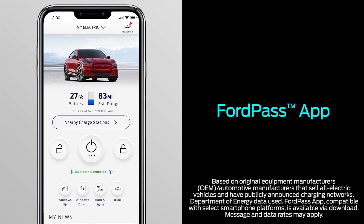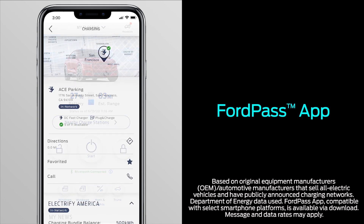The FordPass charging network gives you access to the largest public charging network in North America offered by automotive manufacturers. Your access includes other charging networks like Electrify America, GreenLots, and more.